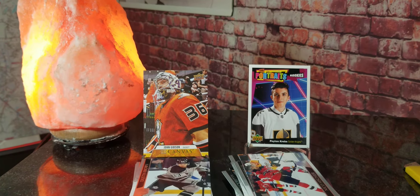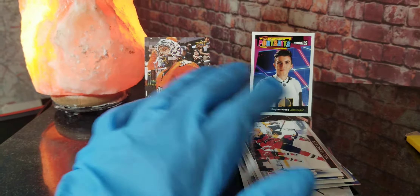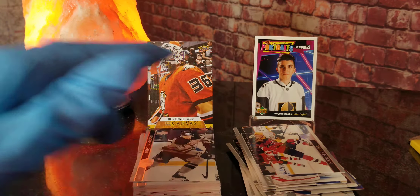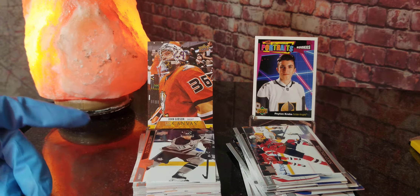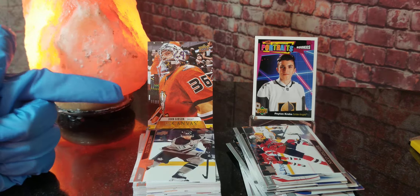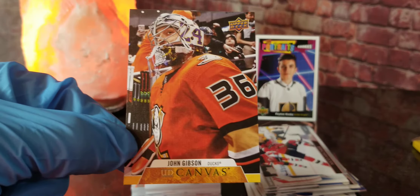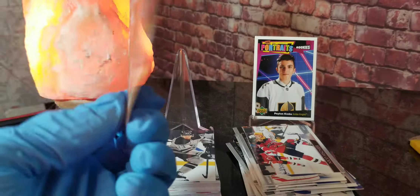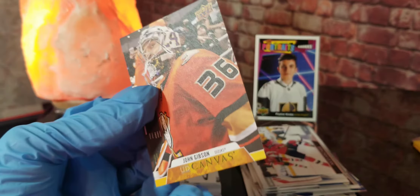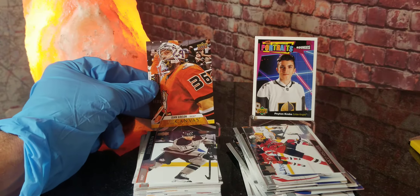Let me know down in the comments what you think was the best pack. That throwback style looks pretty cool — reminds me of a picture I would have taken in like 6th grade. I'm going to have to pick Pack A as the best pack. We've got John Gibson's UD Canvas card — take a look at the back right here. It's nothing too special, but it is a cool little insert to get in those packs.